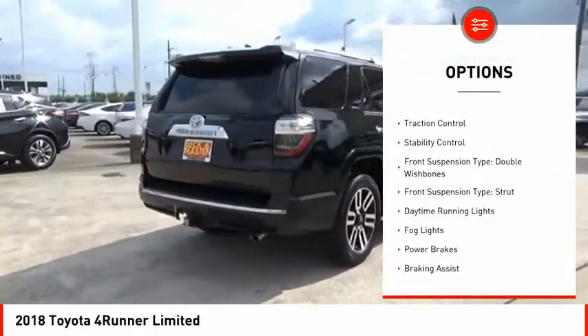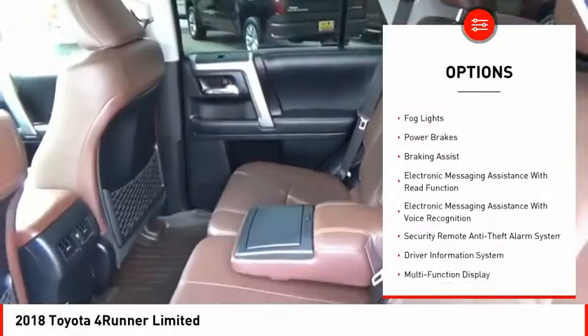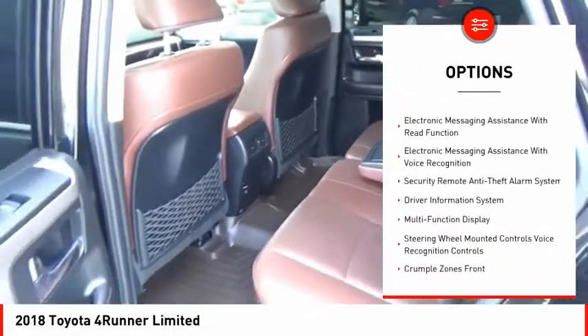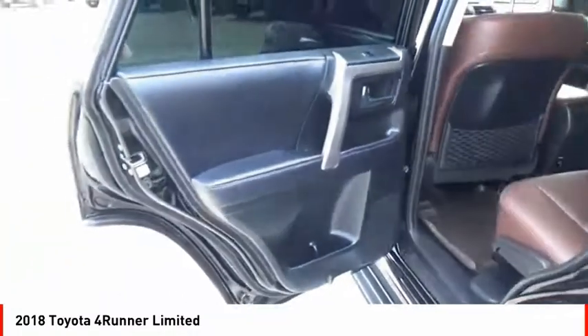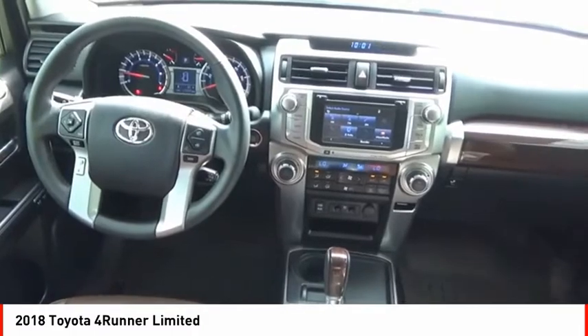Power windows with safety reverse. Roof rails. Traction control. Stability control. Front suspension type: double wishbones. Front suspension type: strut. Daytime running lights. Power brakes. Braking assist.